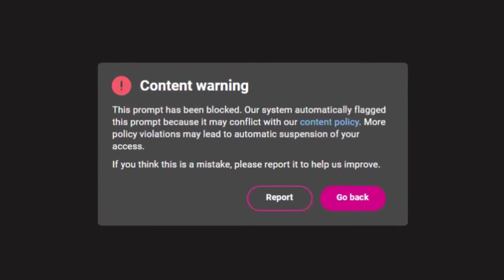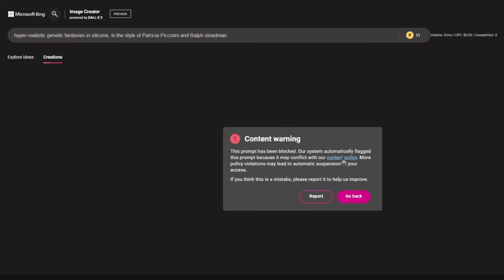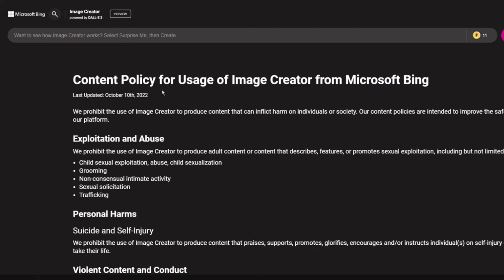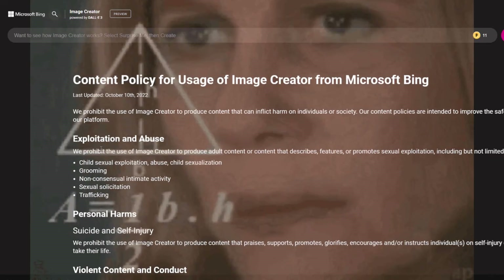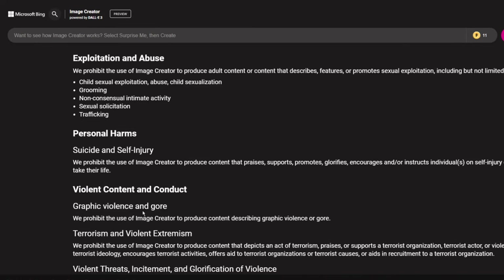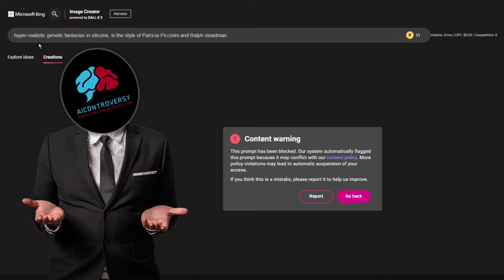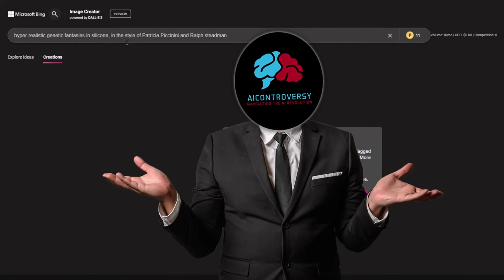Wow, so this warning popped up saying that my account can get suspended if I continue to prompt flagged content. Let's look at their content policy. Not sure what triggered that — maybe 'fantasies' or one of the artist's names. Anyway, let's continue.